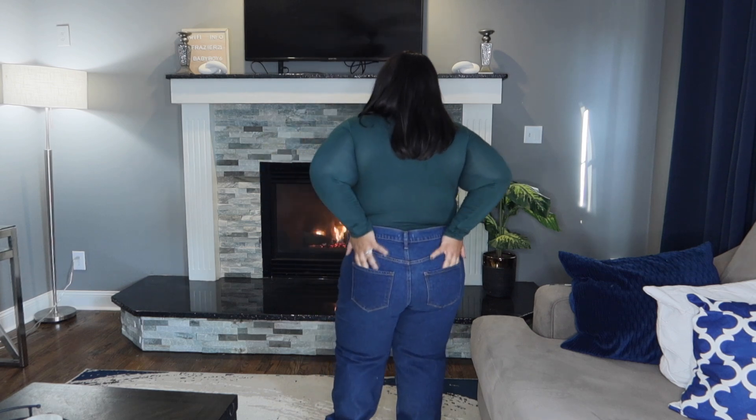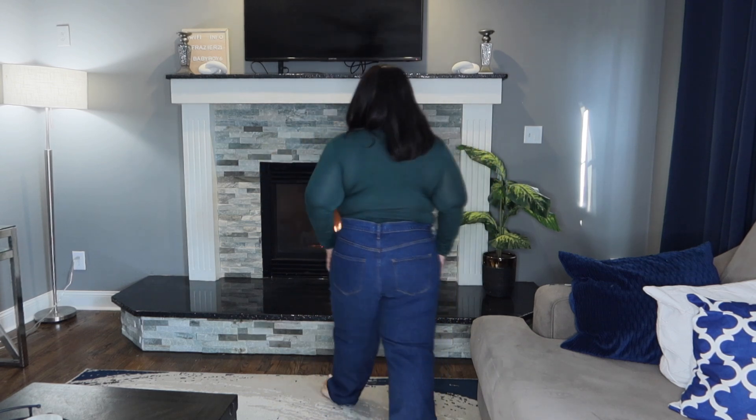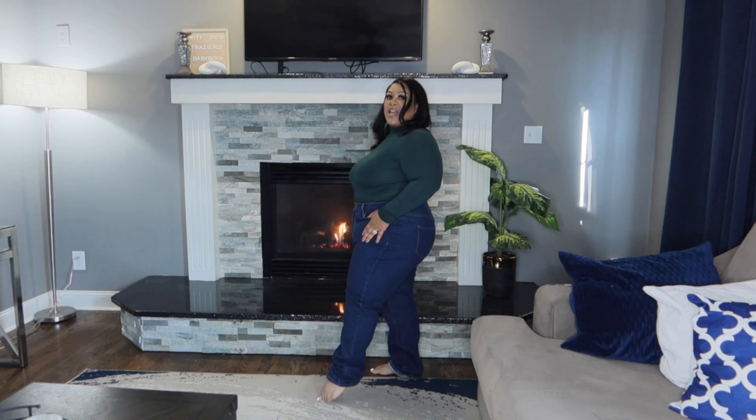These next bottoms are the Got it From My Mama Jeans in dark denim, size 2X. These do not have stretch, so get your correct size. Just a normal dark denim jean with nice thick, sturdy material. This is how it looks at the back. I could get away without getting these altered — just put on some boots and we're good to go.